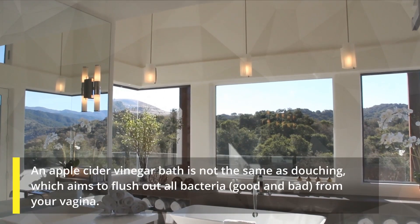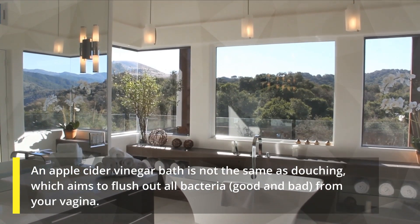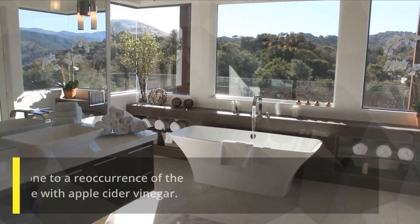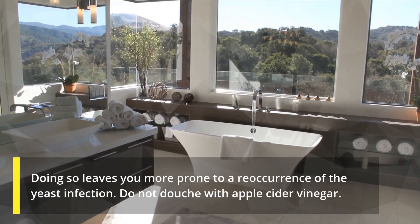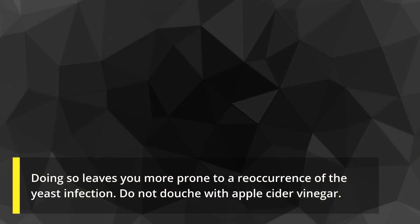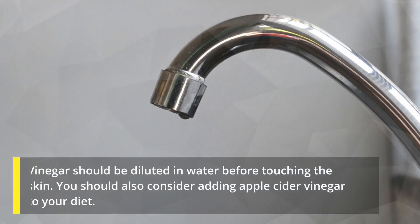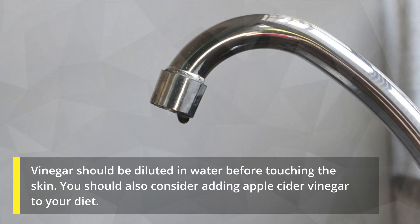An apple cider vinegar bath is not the same as douching, which aims to flush out all bacteria — good and bad — from your vagina. Doing so leaves you more prone to a recurrence of the yeast infection. Do not douche with apple cider vinegar. Vinegar should be diluted in water before touching the skin. You should also consider adding apple cider vinegar to your diet.